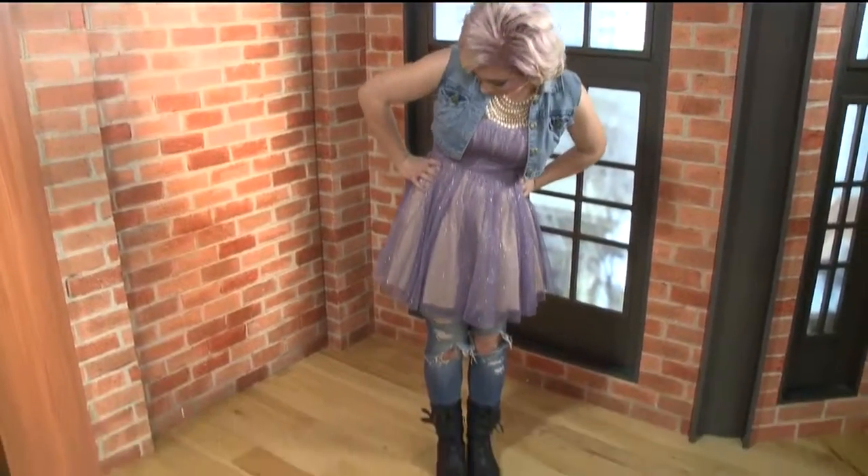There was one designer that had the ripped-up denim, so we went girly and gave it the punk street edge with ripped-up denim. Let's go the full head to toe. I'm loving it.